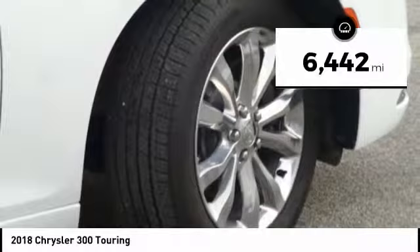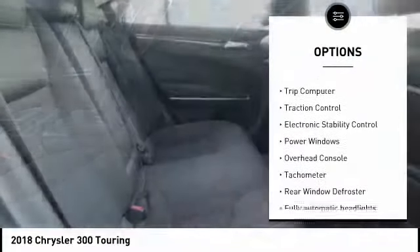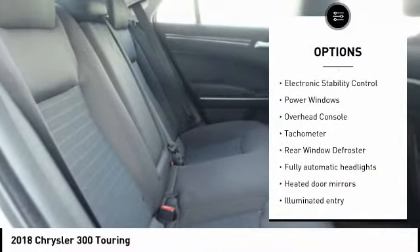This vehicle has less than 7,000 miles. Here are some of this vehicle's great options: traction control, power steering, trip computer, power windows.